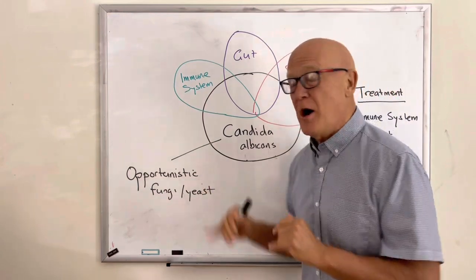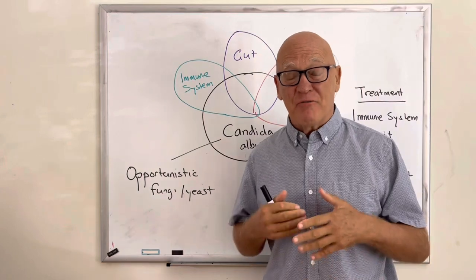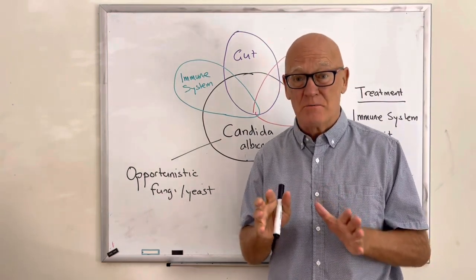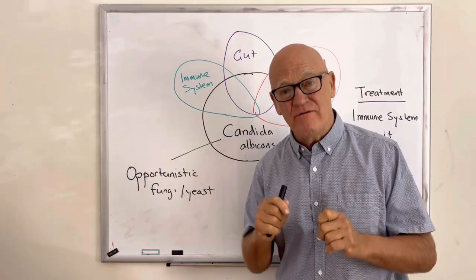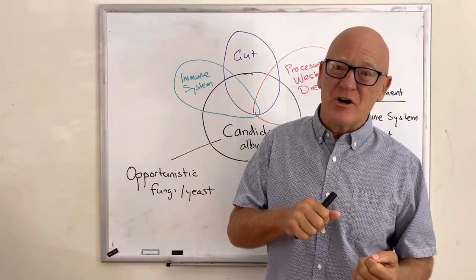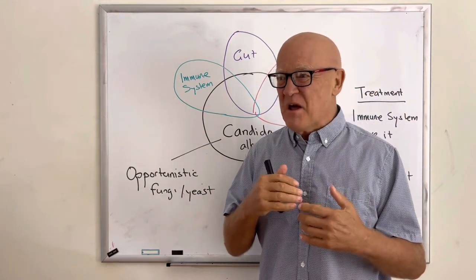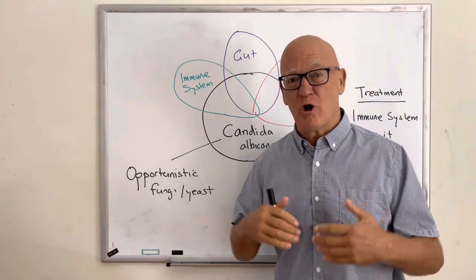It's important to understand that Candida is an opportunistic species. It's in your gut — it's in everybody's gut. But for some reason it takes over. It's always going to be there, but when it takes over it has a whole raft of virulence factors that make it hard to control and eliminate.